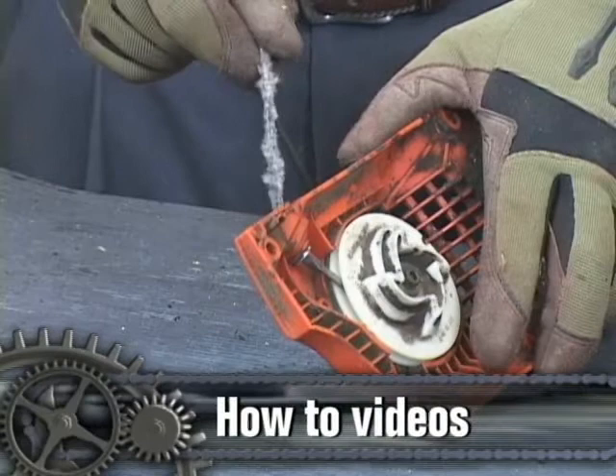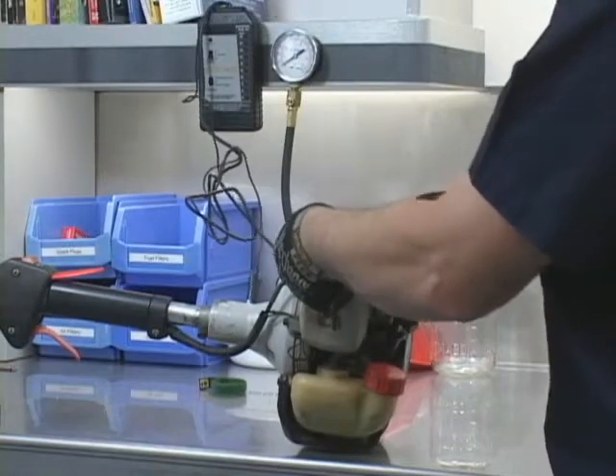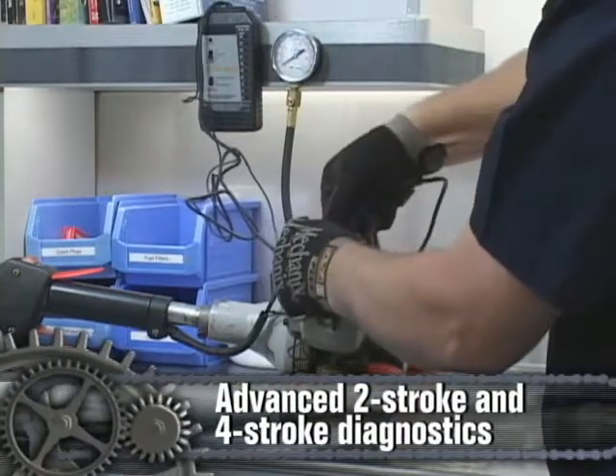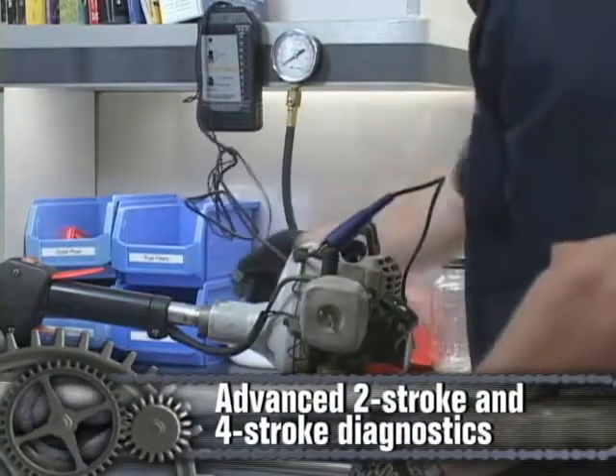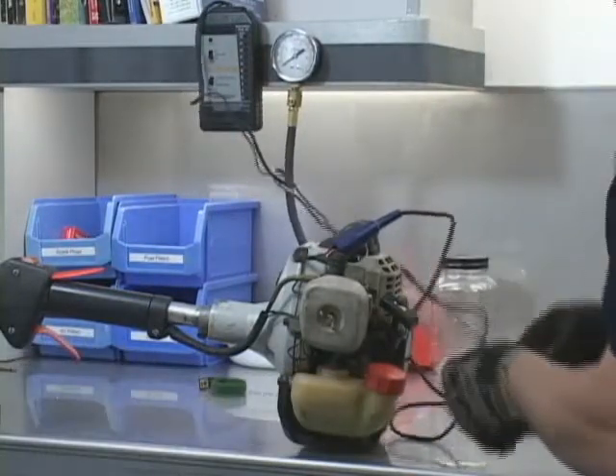This rope is about to break and we need to replace it, but what's caused this failure? Now we're going to go ahead and check the ignition system. Advanced two-stroke and four-stroke diagnostics — this can immediately tell the technician if the ignition is or is not the problem in starting this engine.